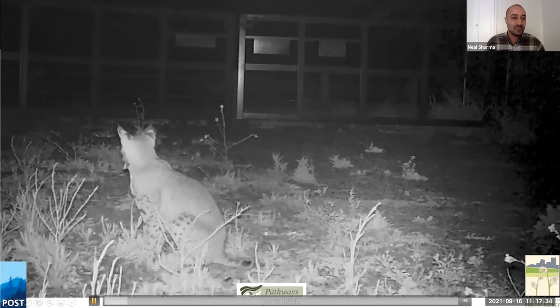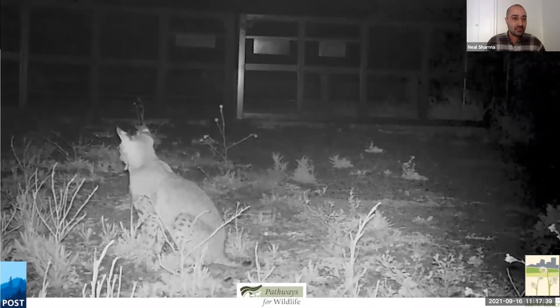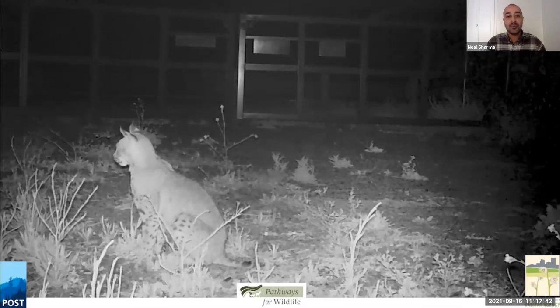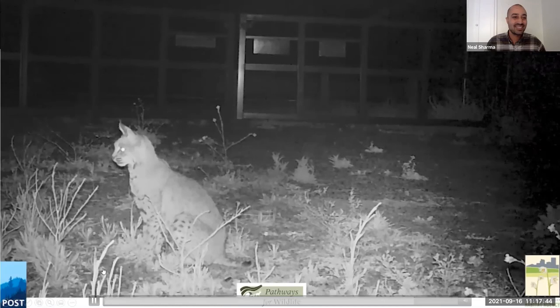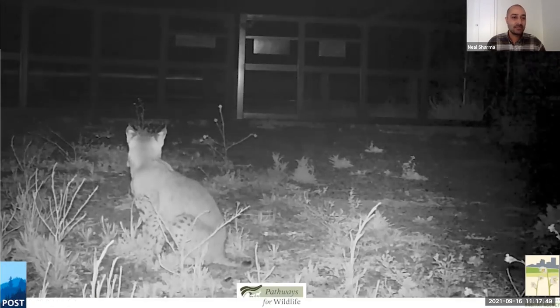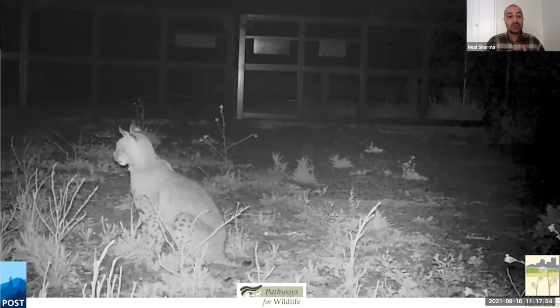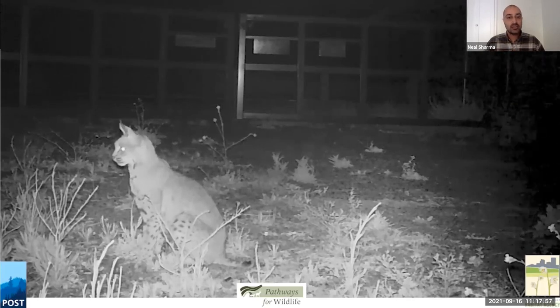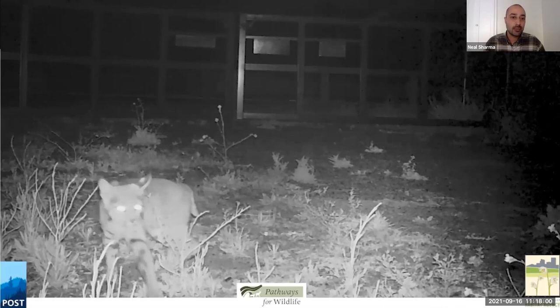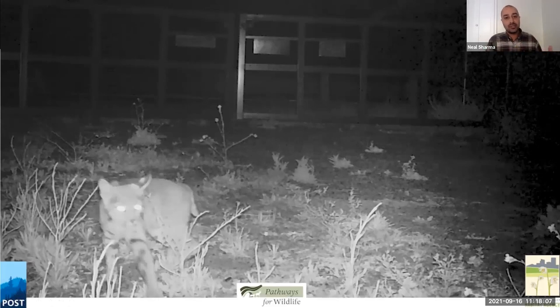This is a bobcat watching the traffic go by on Santa Teresa Boulevard. This study will help us understand where wildlife are finding safe passage and where there are problem areas — similarly to previous studies that led to our understanding of Monterey Road. We're now employing this on Santa Teresa Boulevard and Bailey Avenue as inputs to the planning process as we think about this landscape together.